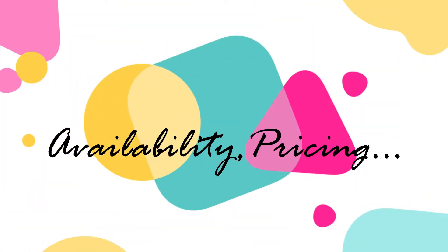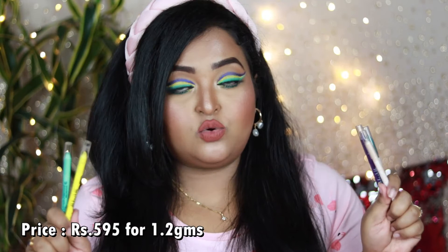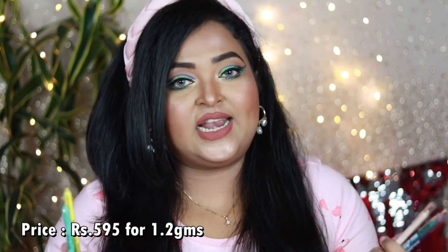So these are the LA Girl Shockwave eyeliners. LA Girl has divided this collection into two categories: the Shockwave neon range and the Shockwave metallic range — most of them are colorful vibrant shades. Each eyeliner is priced at ₹595 for 1.2 grams, but during sale time you can get a flat 25% or even 40% off.